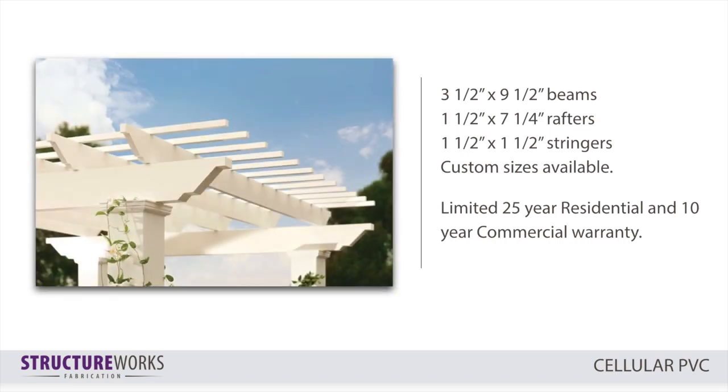Our standard components, as seen here, include the following sizes, with custom sizes available. This material offers a limited 25-year residential and 10-year commercial warranty.